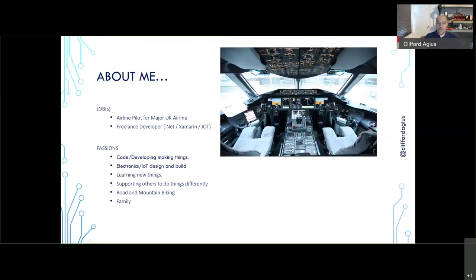A bit about me: as you saw in that video, I'm a pilot for a major UK airline. When I'm not flying a 787 Dreamliner around the world — which isn't much at the moment, certainly not with passengers — I'm a .NET developer, mainly in the IoT space, because I really enjoy working with mobile and I love playing with electronics. You can probably see my bench behind me with 3D printers, electronics, cables and wires.